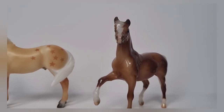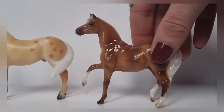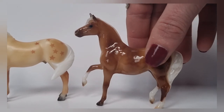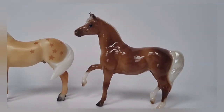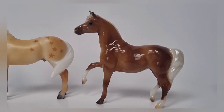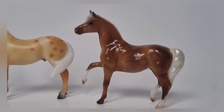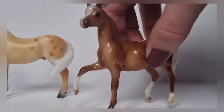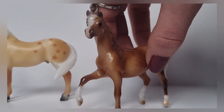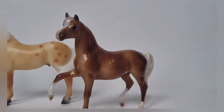In second place we have Guinevere, who is another Stablemate Club model, but this time she's from 2019 so she's a bit of an older one. I absolutely adore her — it was the gloss that first caught my eye, and then when she came I couldn't believe the amount of detail she has. Really nice dappling throughout her entire coat, a cute little pink nose, and also the world's tiniest hoof stripes. She definitely earned her second place position.